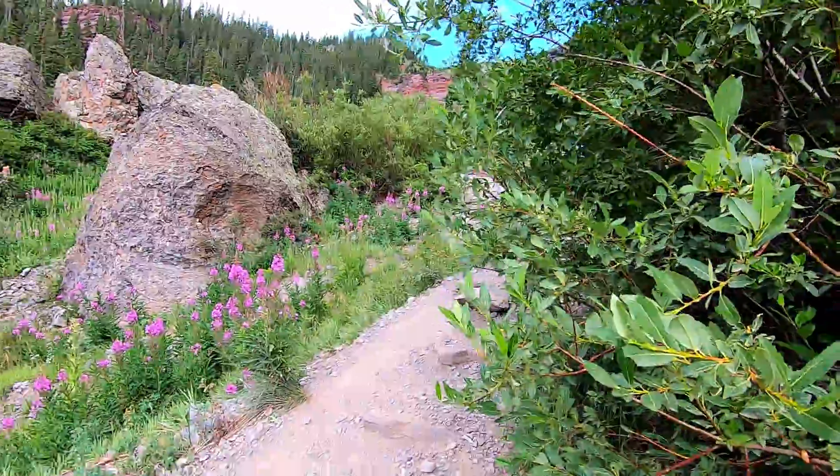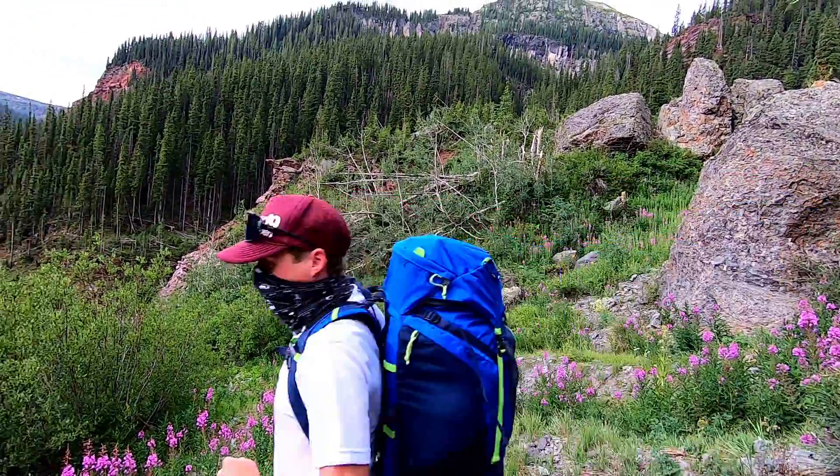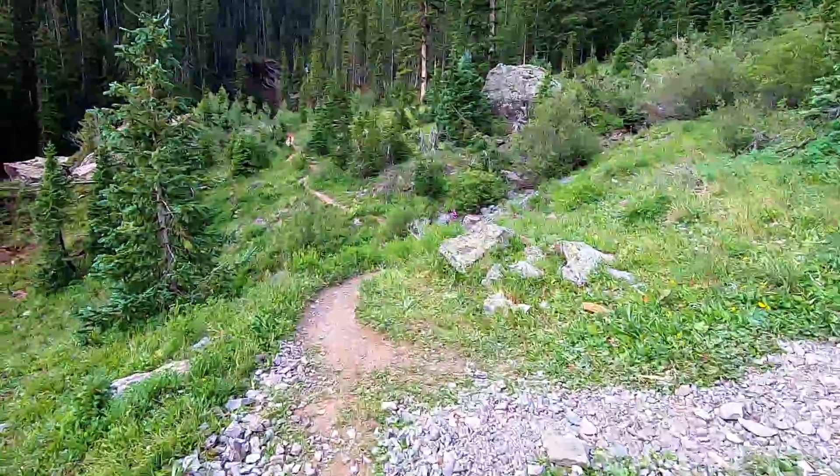Oh, here comes a trail runner — let's get out of the way. Hey there! Alright, we're at 1.7 miles up.